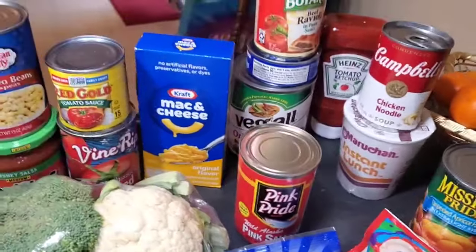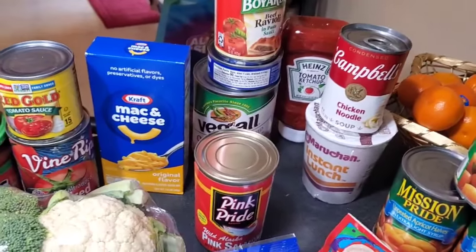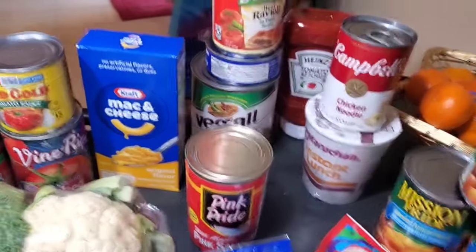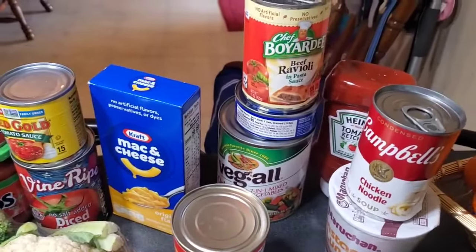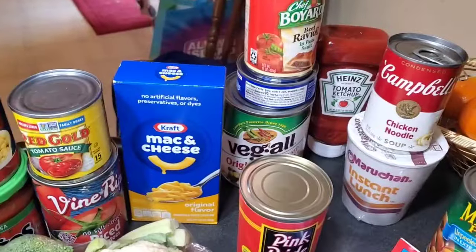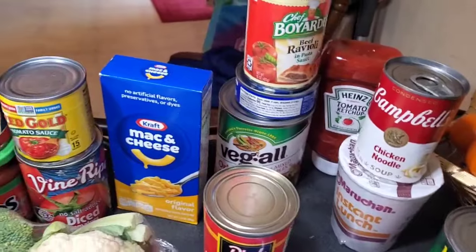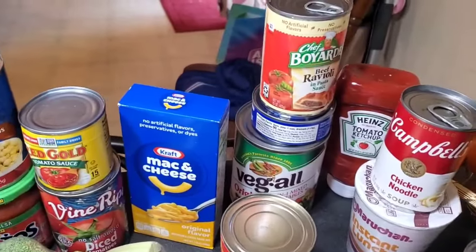We got some chicken noodle soup — I'm gonna gift that to my lady friend. Some ravioli and another bottle of ketchup. I don't know how long ketchup lasts, but I've got several bottles.